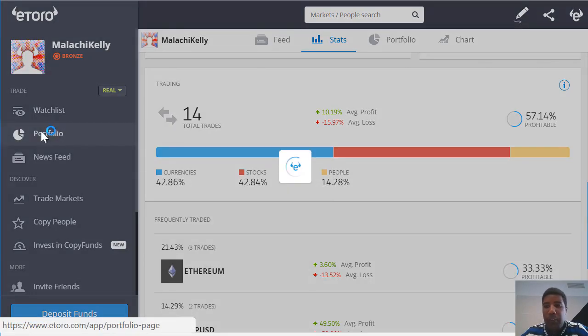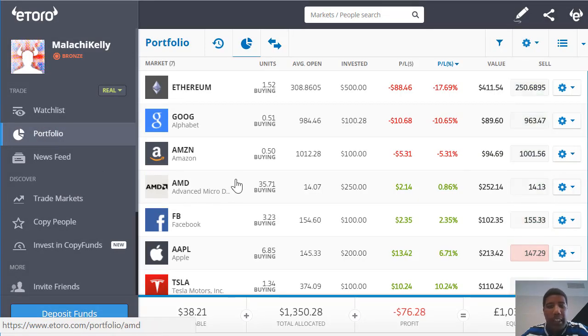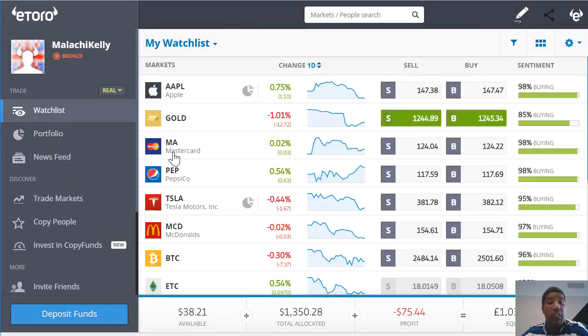The next tab is my portfolio where you can see a breakdown of what I'm investing in. As you can see it's mainly tech stocks and crypto, but as my balance grows I'll diversify my portfolio. If we switch over to the watch list, you can see all the stocks that I eventually want to invest in.